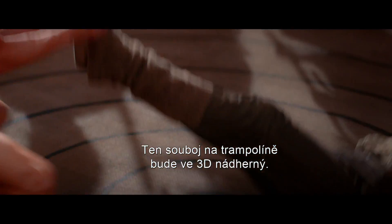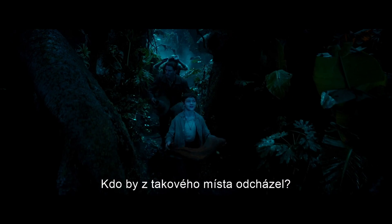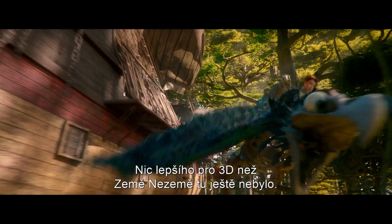The trampoline fight — that's gonna be magnificent in 3D. It's gonna be awesome. Why would you want to leave a place like this? Neverland — there's never been a better canvas for 3D than that.